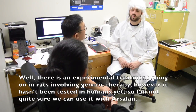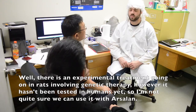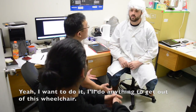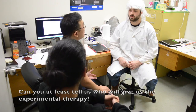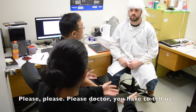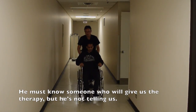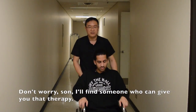Well, there is an experimental treatment being tested in rats involving gene therapy. However, it hasn't been tested in humans, so I'm not quite sure if we can use it with Arsalan. Doctor, we have to try. Yeah, I want to do it — I'll do anything to get out of this wheelchair. You could die. Can you at least tell us who will give us the experimental therapy? I can't do that. I'm sorry. He must know someone who will give us the therapy, but he's not telling us. Don't worry, son. I'll find someone who will give you that therapy.